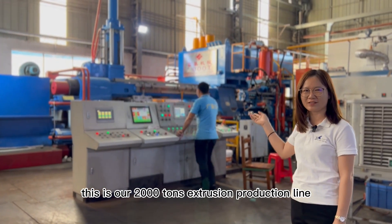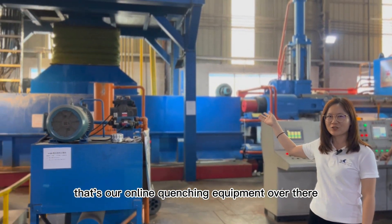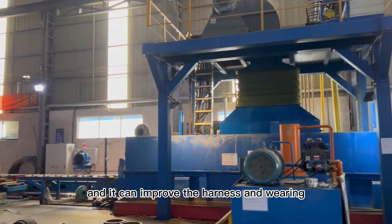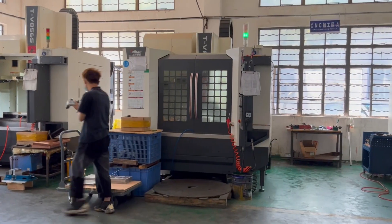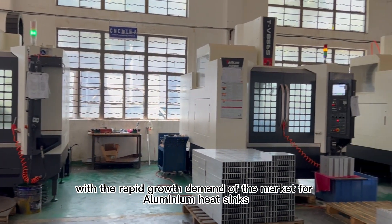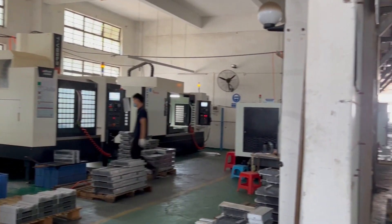This is our 2,000-ton extrusion production line. That's our online quenching equipment over there. It is environmentally friendly and it can improve the hardness and wear quality of our aluminium products. With the rapid growing demand of the market for aluminium heat sinks, we have expanded our workshop to 8,000 square meters now.